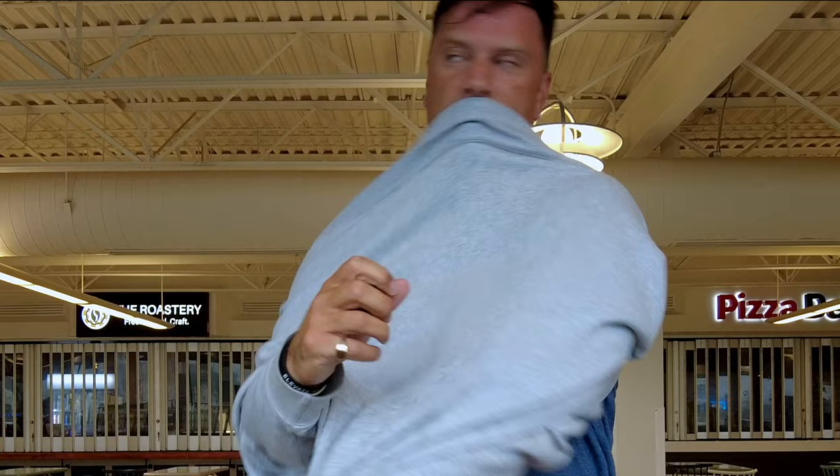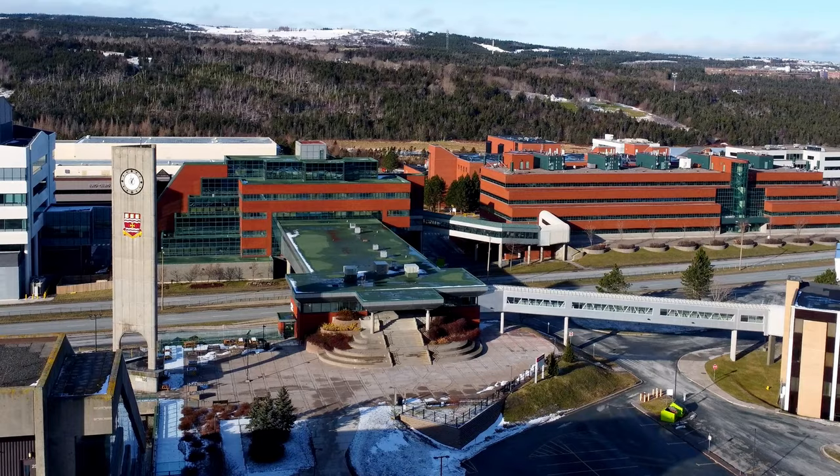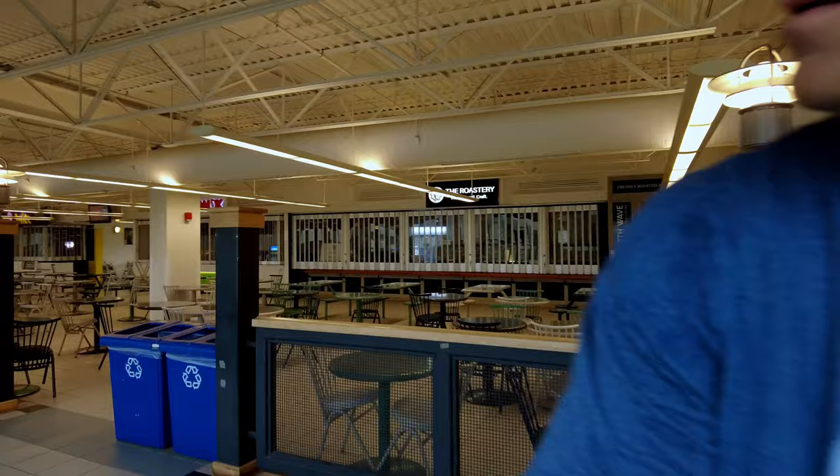I'm at the UC right now. UC is the university center — it's kind of like a hub for the whole university. There's a pedway that connects the buildings going across Princeville Drive, and a few places to grab a bite or coffee, though they're all closed at the moment. When I come to the university with my cameras I try to show up on days when I'm pretty certain there won't be a lot of people around.